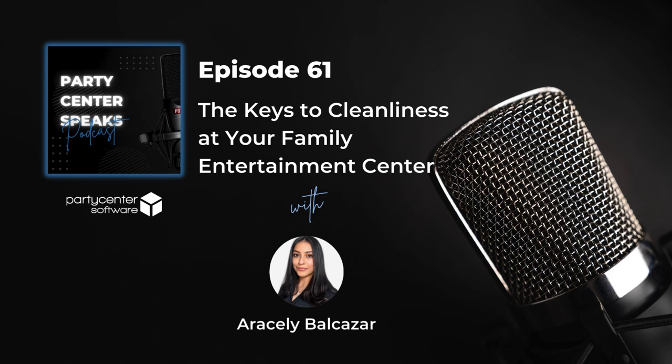Keeping a facility clean keeps customers happy, keeps them coming back, and spreads the word about how great your facility is. I hope the tips shared today were helpful. If you have any feedback or topics you'd like to discuss, be sure to email marketing at partycentersoftware.com. This podcast is a weekly podcast, so make sure to tune in every Thursday.